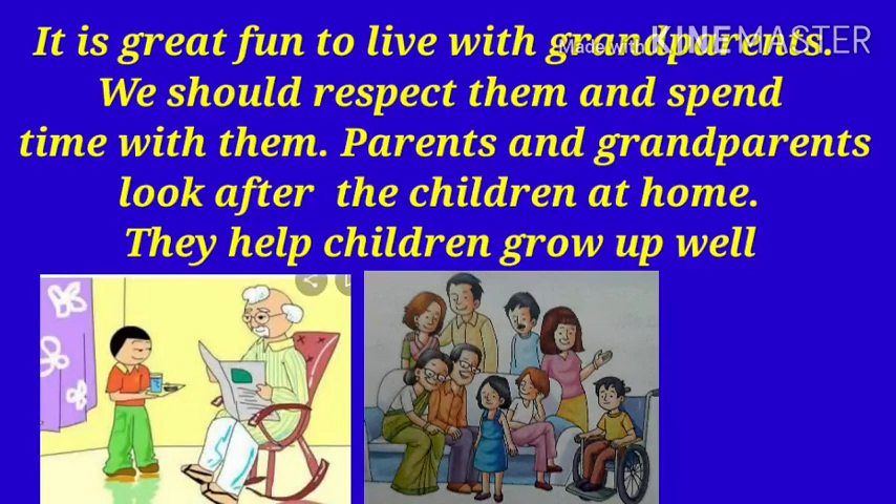It is great fun to live with grandparents. We should respect them and spend time with them. Parents and grandparents look after the children at home. They help children grow up well.